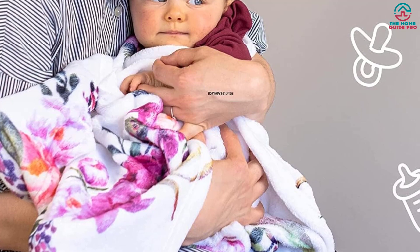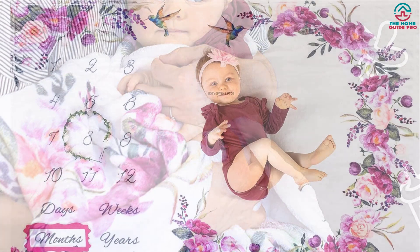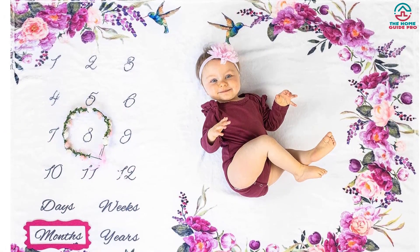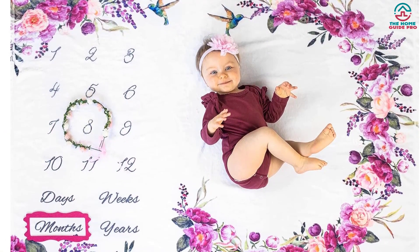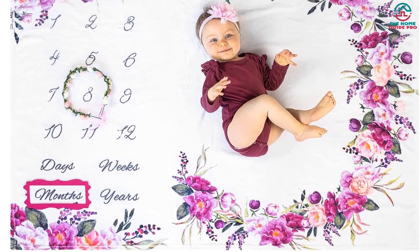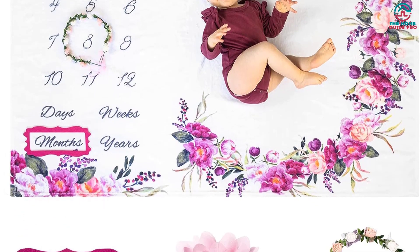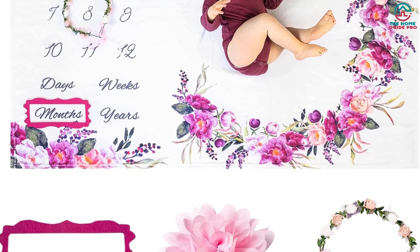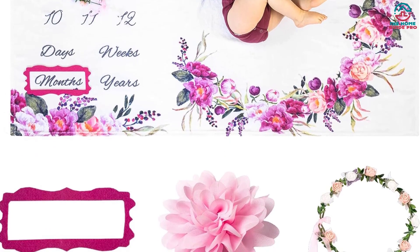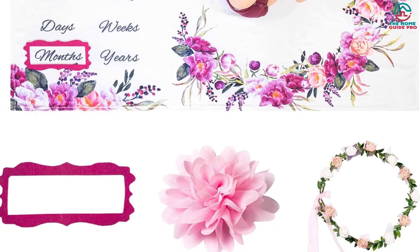Additionally, the printed monthly milestone numbers and flowers bring out the beauty of your baby's growth each month. The blanket is not only comfortable and aesthetically pleasing but is also very versatile and multifunctional. It is wrinkle-free, machine washable, and dries quickly, making it a breeze to keep in excellent condition. With its soft, comforting material and easy-to-use design, this blanket makes a wonderful addition to any nursery or living space.